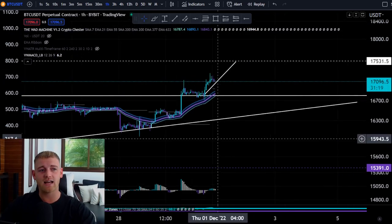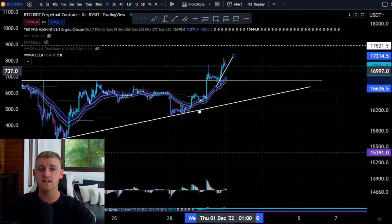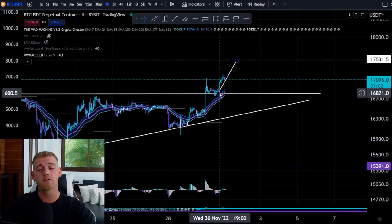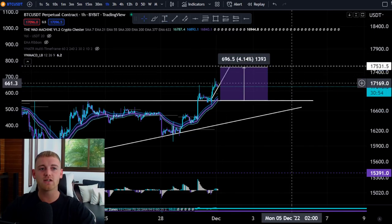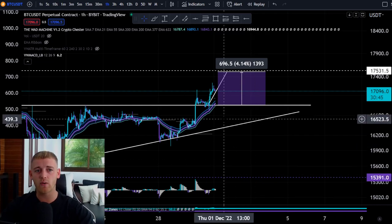I don't think this uptrend is going to continue all the way to the moon. The highest I think we'll go is around $17,500. The reasoning is a measured move: starting from the breakout at around $16,821, the measure move projects up to around $17,500. In terms of percentages, if you're long right now you could be looking for around 4.14% to the upside.